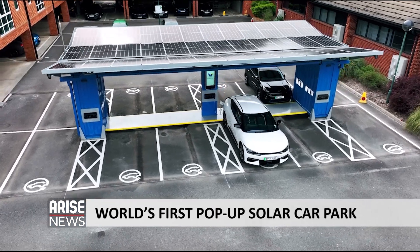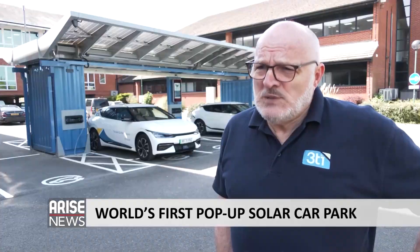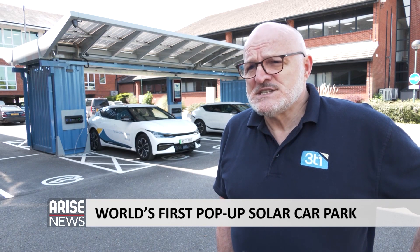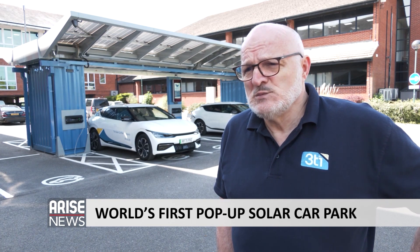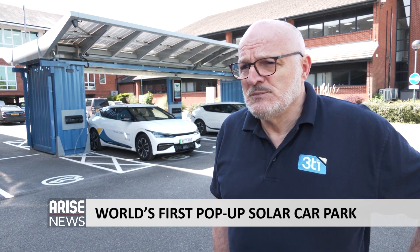At the moment, we're rolling out charge points in ones and twos and threes. Papilio 3 allows us to put out 12 in one go. And by powering them from the sun, we're able to make maximum use of available grid capacity in the area that we're siting them.